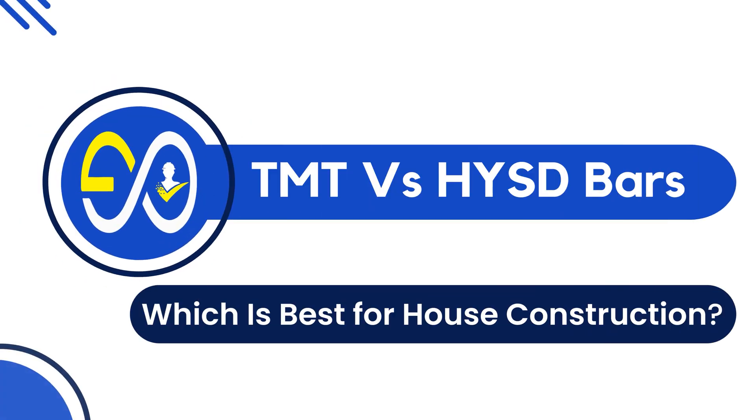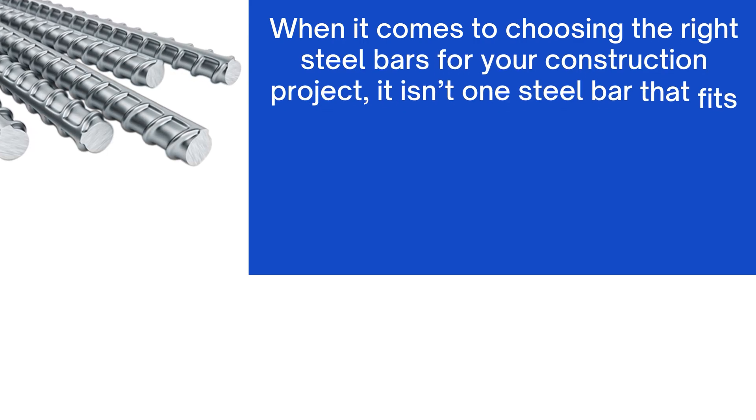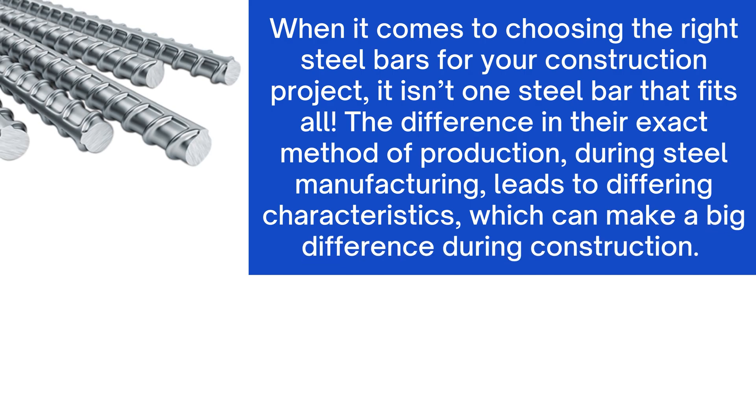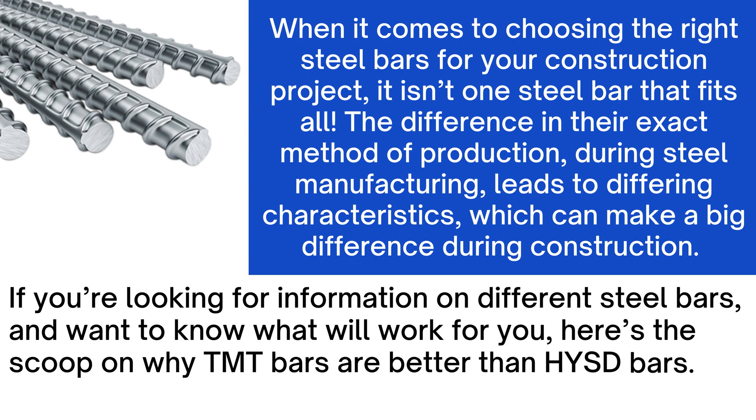TMT and HYSD bars — which is best for house construction? When it comes to choosing the right steel bars for your construction project, it isn't one steel bar that fits all. The difference in their exact method of production during steel manufacturing leads to differing characteristics, which can make a big difference during construction. Here's the scoop on why TMT bars are better than HYSD bars.